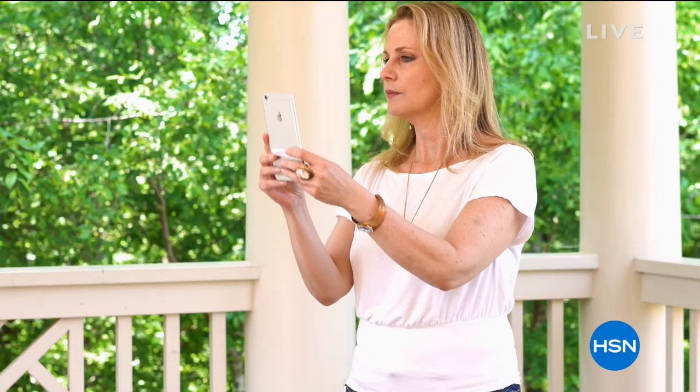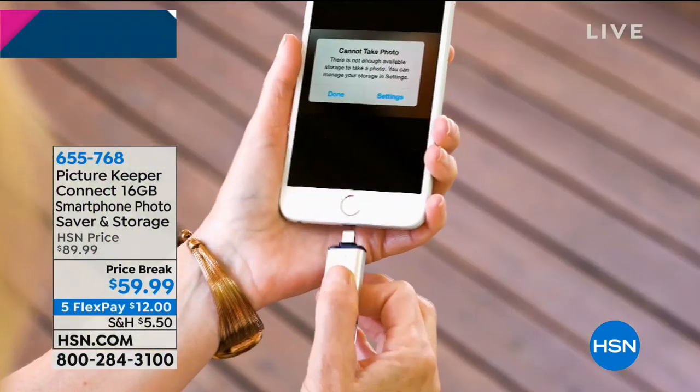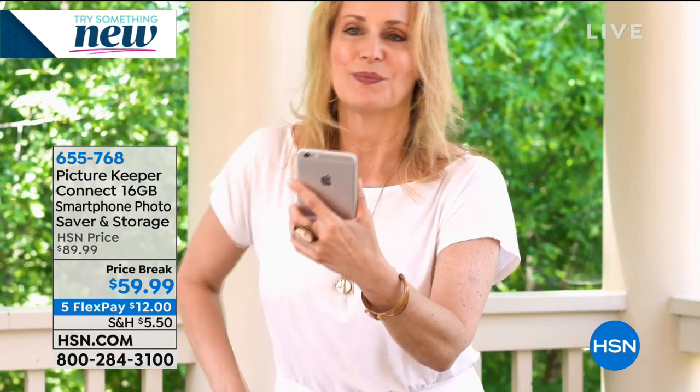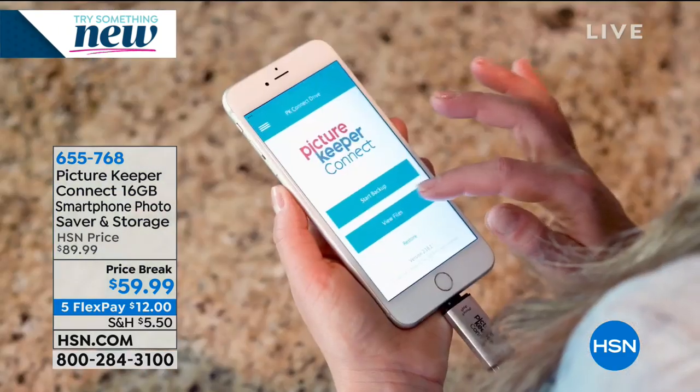Hi everybody, my name is Connie Craig Carroll and we have an hour of electronics and some really amazing electronic items. One item that I'm going to order is what we're starting with. This is the Picture Keeper. It's not just a picture keeper because it actually will keep your photos, your videos, your contacts — all that stuff that we would freak out if we lost on our phone. This is a way to back it up.